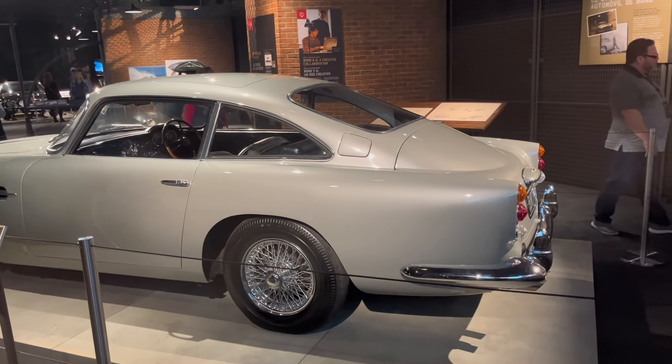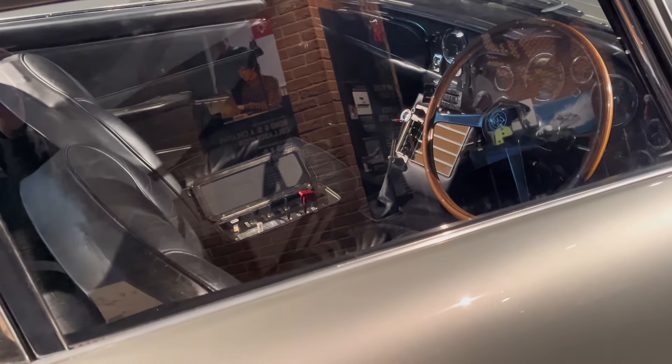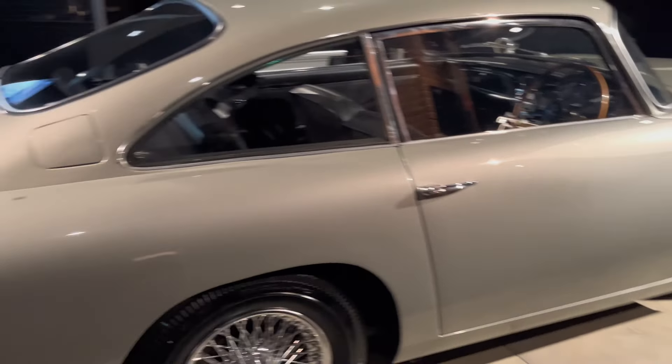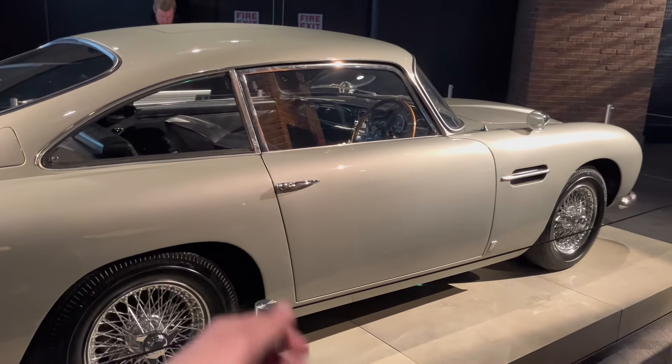Getting to see one here is absolutely incredible. No Bond exhibit is really complete without a DB5. And look at the gadgets there. This car was in fact screen-used in Goldeneye - not the most famous use of the DB5, but it was racing a Ferrari and somehow won. I don't get that. But still a movie car DB5 nonetheless.